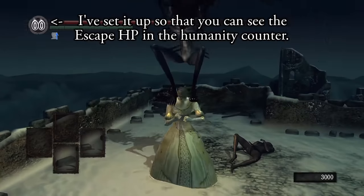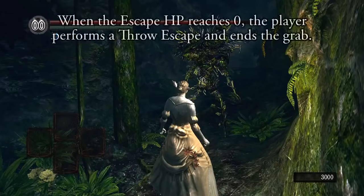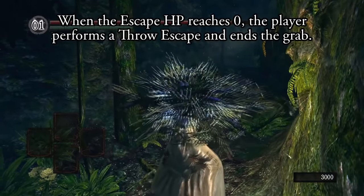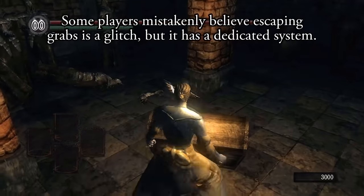Each escapable grab has 25 HP, and each press of R1 or L1 reduces that HP bar by 1. Get it to 0, and your character performs the escape throw animation. Having the HP of the grab actually visible makes your button mashing feel so much more meaningful.